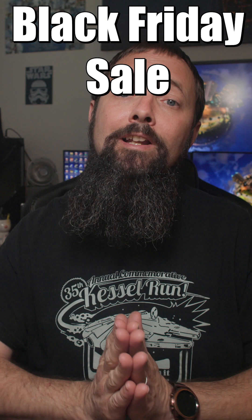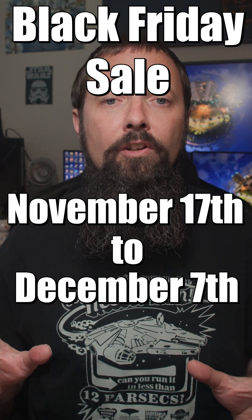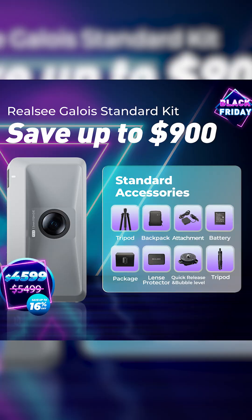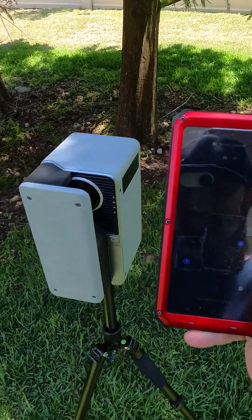Now here's the juicy part — the Black Friday sale is running from November 17th to December 7th and the savings are huge. First up, the standard kit drops from $54.99 to $45.99. That's $900 off. It comes with a backpack, battery, tripod — all the essentials to get started scanning right out of the box.